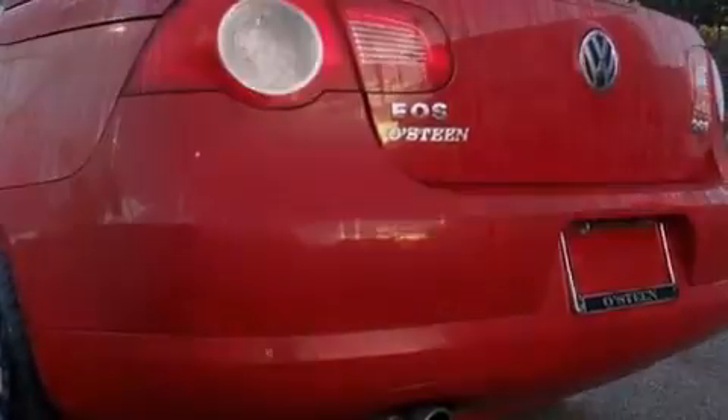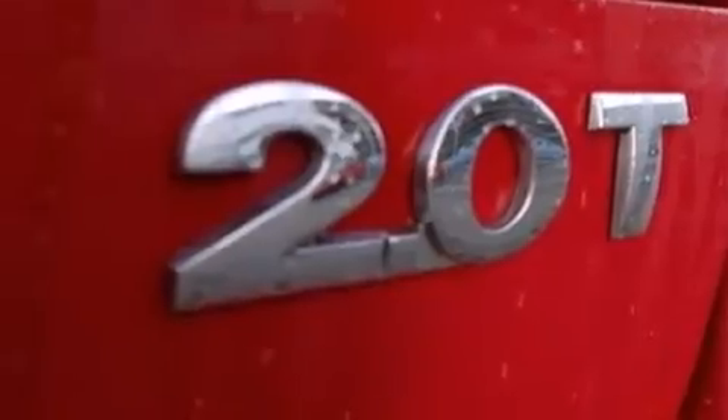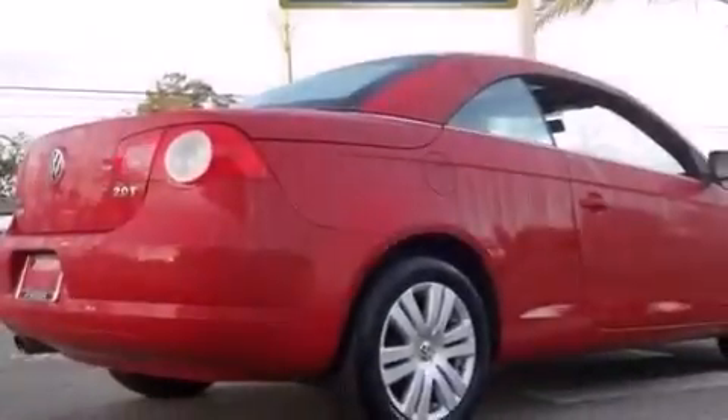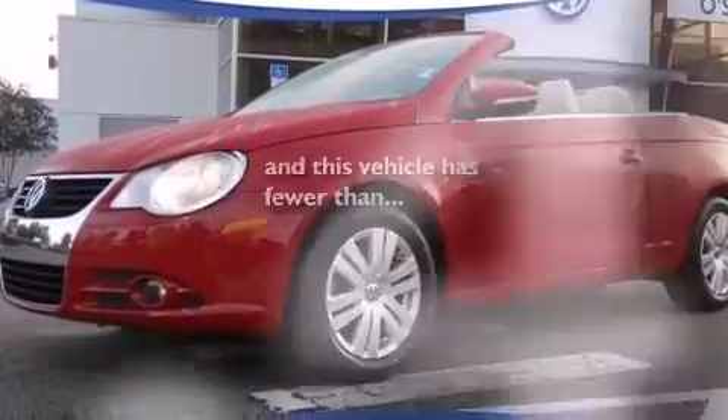Commercial free satellite radio, a power retractable hardtop, heated washer fluid, aluminum wheels, a leather-wrapped steering wheel, front and rear floor mats, a passenger side airbag, latch-ready child seat anchors, a multi-function display, and this vehicle has less than 72,000 miles.